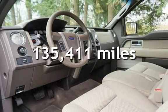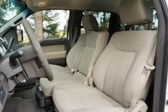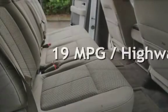This Ford has less than 136,000 miles on the odometer. Estimated fuel economy for this vehicle is 14 miles per gallon in the city and 19 miles per gallon on the highway.